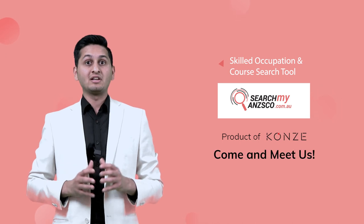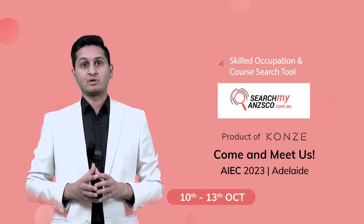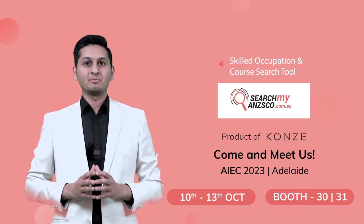Don't miss out — come meet us in person at AIEC on October 10th to 13th of 2023. Find us at booth numbers 30 and 31.